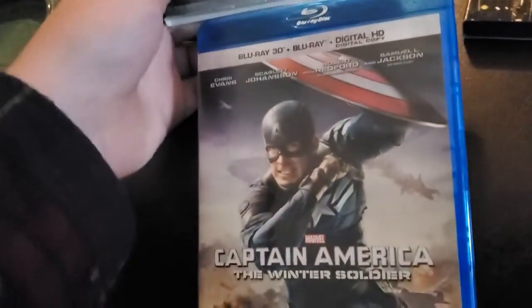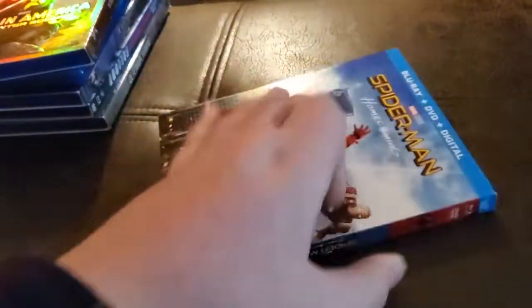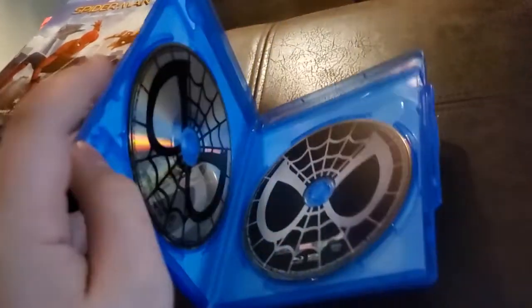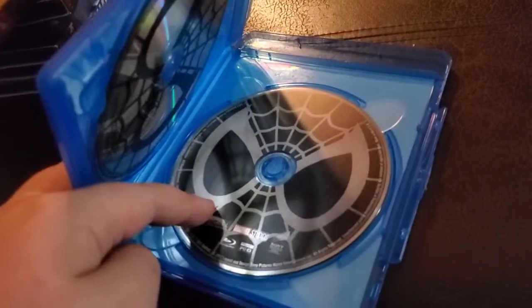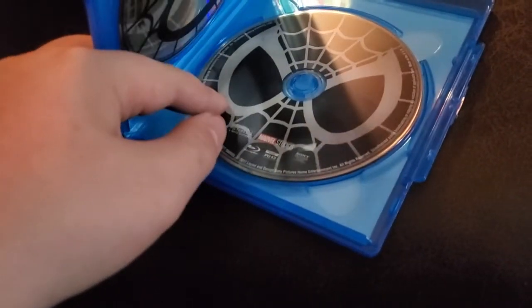Finally, Spider-Man Homecoming. I had the digital copy and I redeemed it because Spider-Man is a childhood hero to me and I definitely enjoyed this movie when I first watched it. It did come with a digital copy and I actually got it, so I wasn't going to give that one away. Here's the back, the actual case, the Blu-ray, and the DVD. I remember putting this Blu-ray into my player a long time ago, and I've actually borrowed a different copy of Spider-Man Homecoming from the library before.